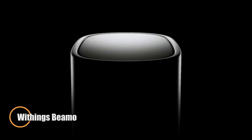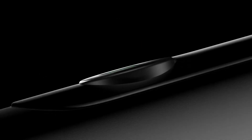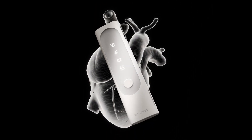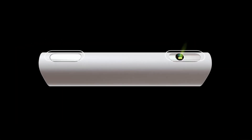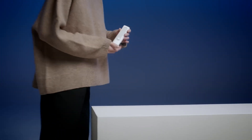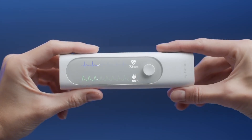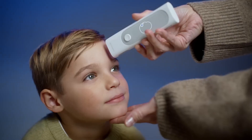The Withings BMO is a revolutionary health scanner that brings professional-grade diagnostics to your fingertips. Unveiled at CES 2024, this compact device combines four essential health tools — a no-contact thermometer, one-lead ECG, digital stethoscope, and pulse oximeter — into one sleek, easy-to-use unit. Designed for quick health checkups in under a minute, the BMO offers instant readings of vital signs, allowing users to monitor their health from the comfort of home.